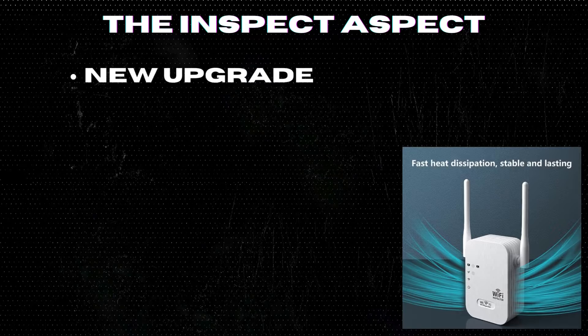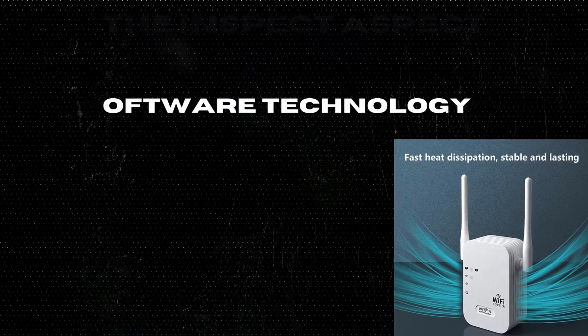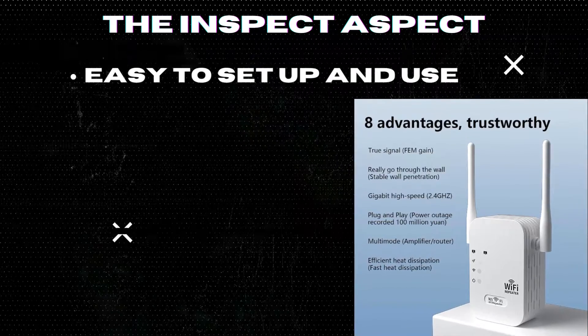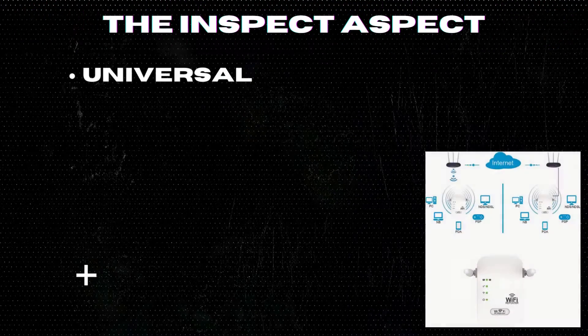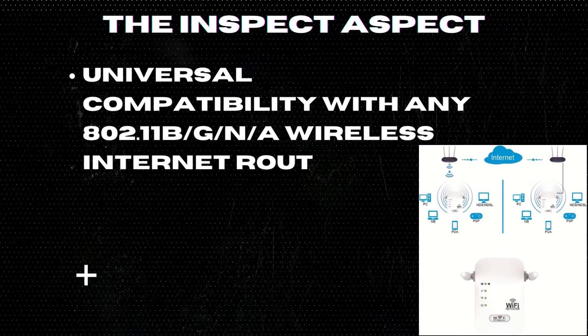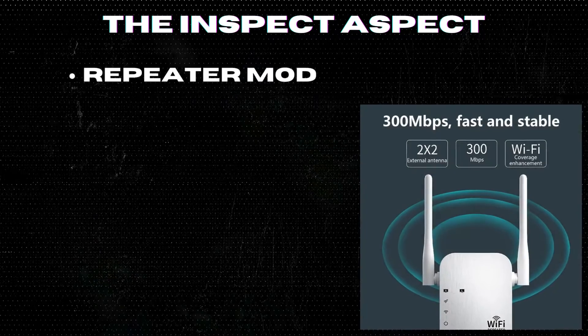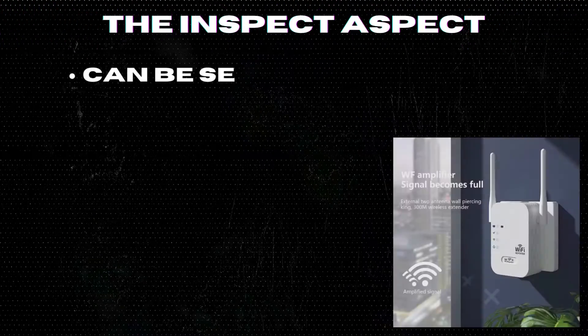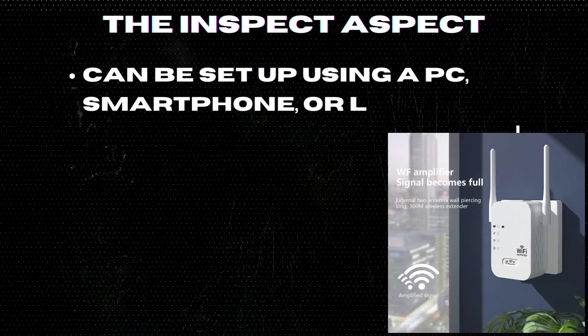New upgraded software technology for improved performance. Easy to set up and use for hassle-free installation. Universal compatibility with any 802.11b/g/n wireless internet router. Repeater mode and AP mode for flexible usage options. Can be set up using a PC, smartphone, or laptop for convenience.